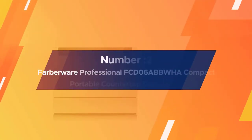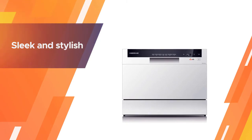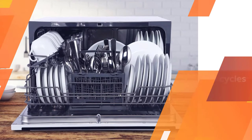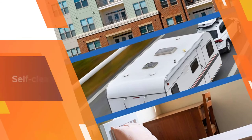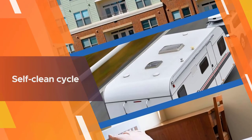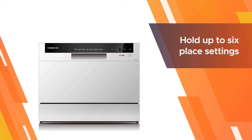Number two: the Farberware Professional FCD06A compact portable countertop dishwasher. Sleek and stylish, this Farberware model sports LED digital touch controls and offers a wide assortment of features. It has seven wash cycles including a 45-minute speed wash and a baby care cycle for bottles and other baby items, plus a self-clean cycle to keep the inside free of deposits and hard water stains.